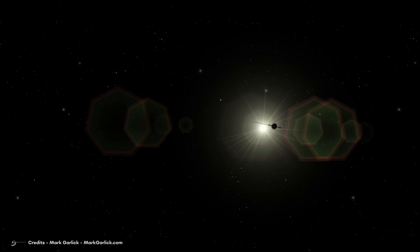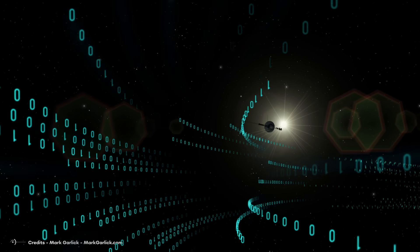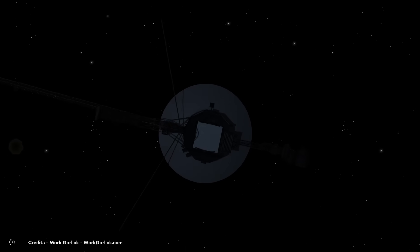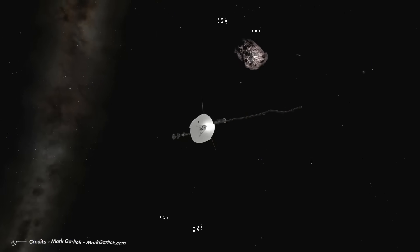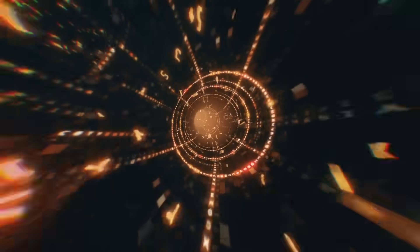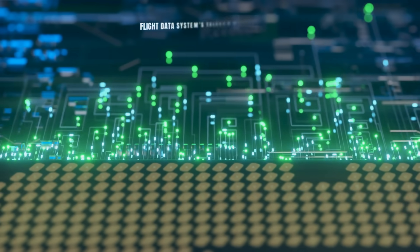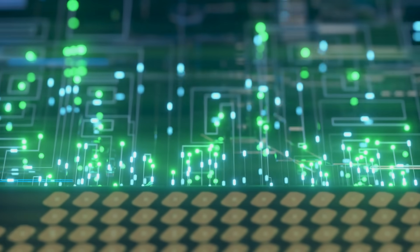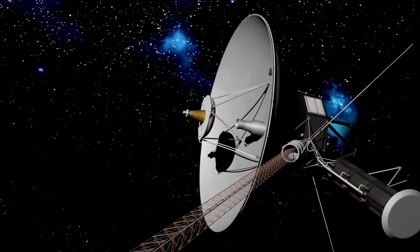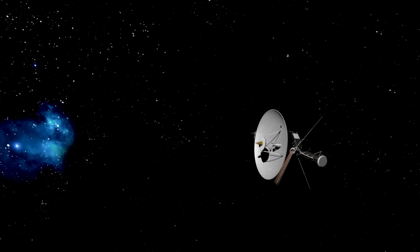Voyager 1 sends pieces of binary code to Earth — a long series of zeros and ones — to be translated into human-readable information. These number sequences contain all kinds of data about mission status and scientific experiments, including cosmic ray detection, magnetic field measurements, and plasma waves. What scientists recently discovered is that something is wrong with the Flight Data System's Telecommunications Unit, because it's sending out a repeating, nonsensical pattern. Voyager 1 seems trapped in a loop, and scientists are unable to decipher the code sent, which clearly does not contain any scientific information.